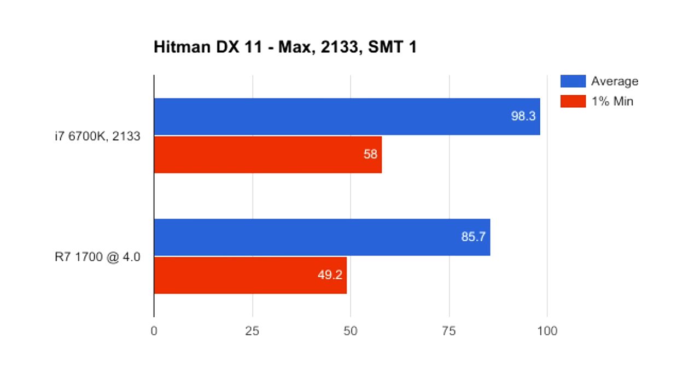Thirdly, Hitman shows a 15% difference at stock memory clocks between the i7 and R7, with the 6700K taking the lead. Overclock the R7's memory to 2933 and the gap closes to a mere 3% difference. Disable SMT and the two processors are near identical.